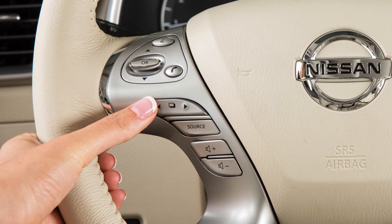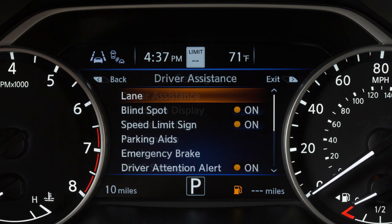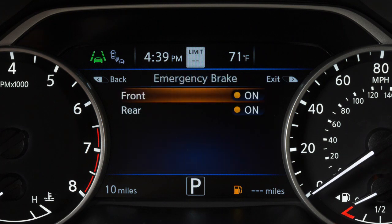To enable or disable the system, use these controls to select Settings, Driver Assistance, Emergency Brake, then Front to toggle the system on or off.